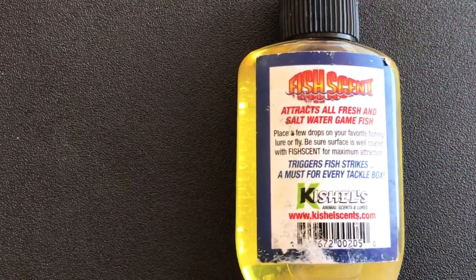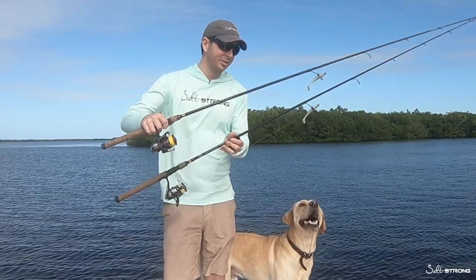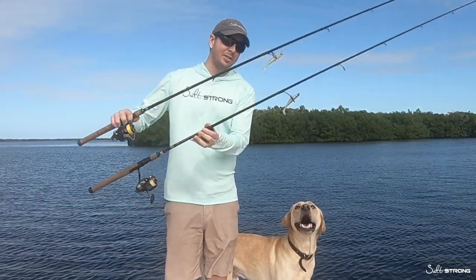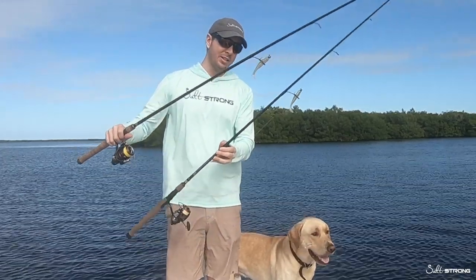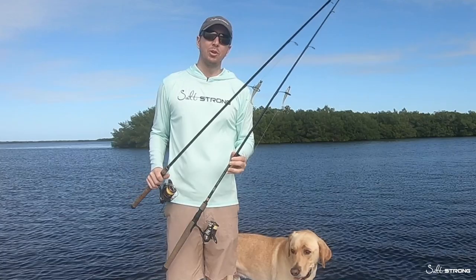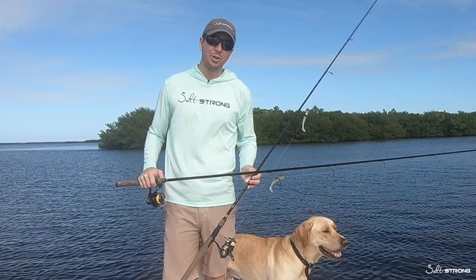This is Cashel's Fish Scent, and what I have is two identical rods, two identical reels, the same line, same everything, same lures. The only difference is that one has the scent and one does not have the scent. What I'm going to do is every three casts I'm going to change, and I'm exploring some new areas I've never been to before.